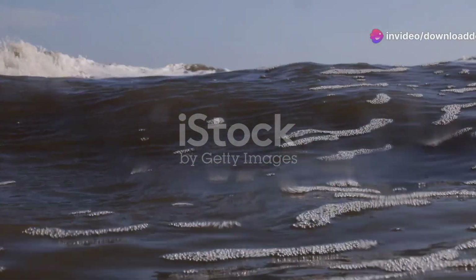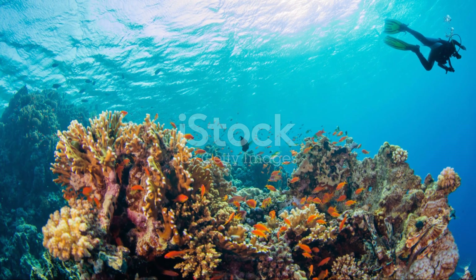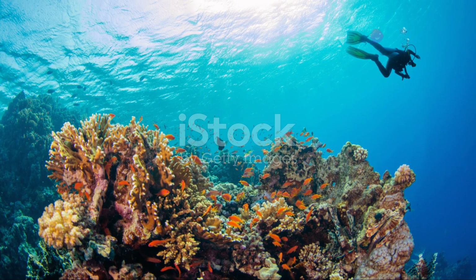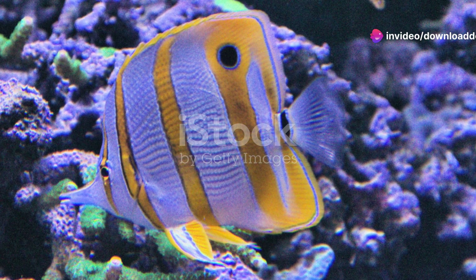But it's not just about the beauty. These reefs play a critical role in the marine ecosystem. They act as natural barriers, protecting the coastline from erosion and storm surges. Plus, they are crucial for biodiversity, supporting an incredible range of marine life.